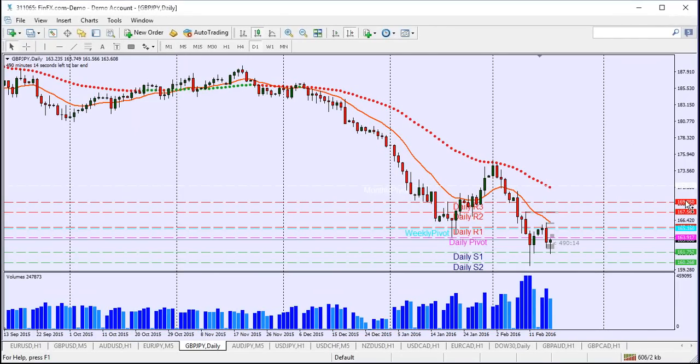What's up everybody. I figured I'd show a trade I'm in today, taken live in the room. Let's get in there and see — it's the Pound Yen long.